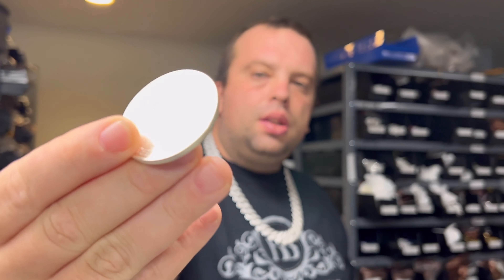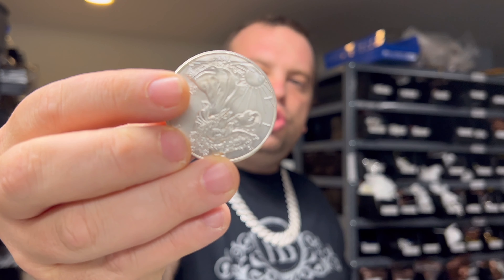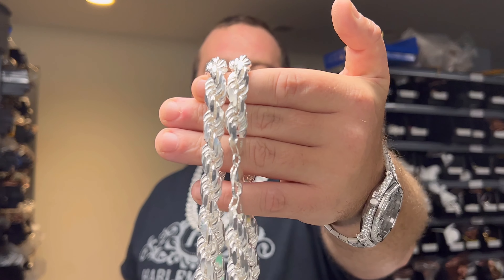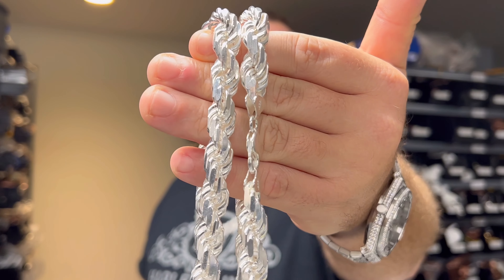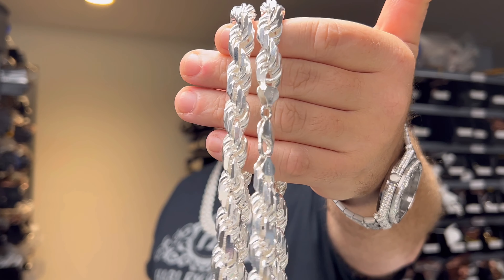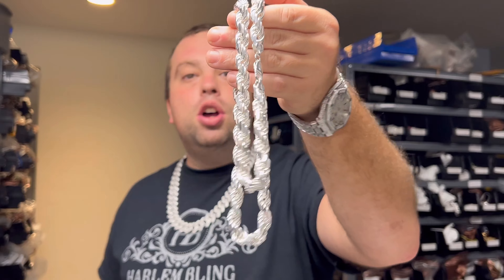Eddie from Harlem Bling here. In this video we're going to talk about the differences between 925 sterling silver jewelry and 999 bullion. This is a one-ounce American Eagle coin — 31.1 grams, one troy ounce. This is a 300-gram, 30-inch, 11-millimeter sterling silver chain that we manufacture ourselves in Italy, available on harlembling.com.